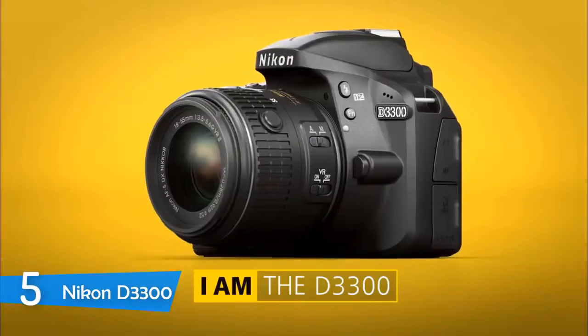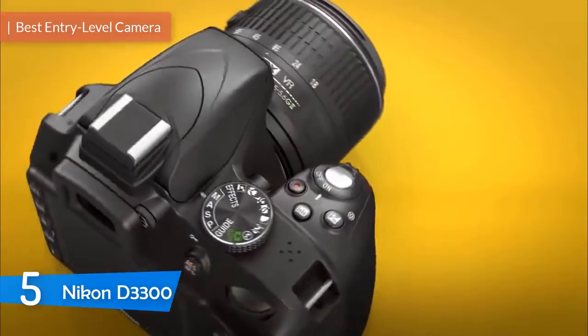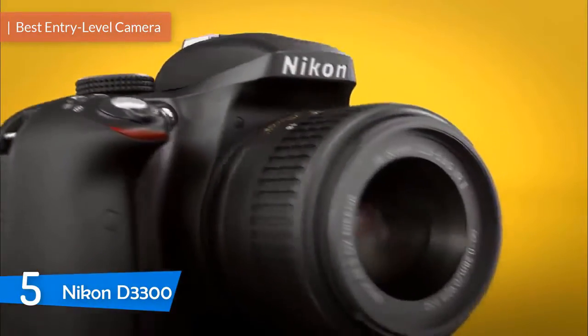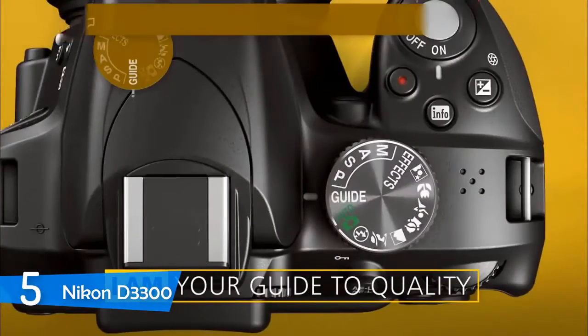At number 5, it's the Nikon D3300. The Nikon D3300 is one of the best and most sold DSLR cameras in the market, which is oriented towards beginners who want to pursue deeper with their careers.